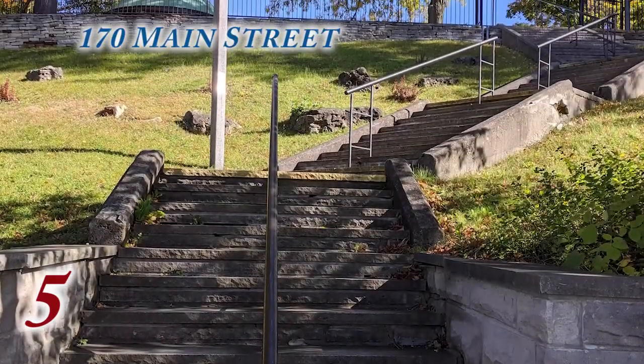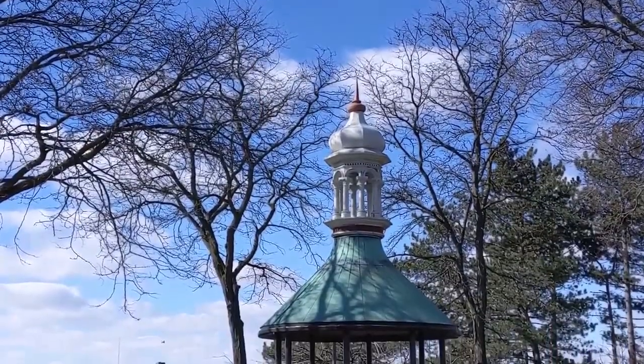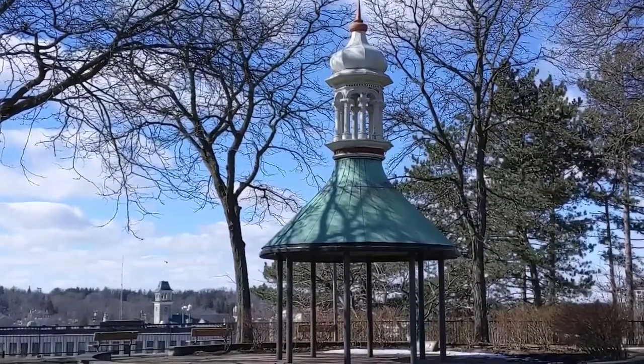Moving up Main Street to Centennial Park, where the cupola from the old Gore building now resides. It's a lovely structure in itself, and from Centennial Park you can look down Main Street, across Main Street Bridge and into the other side of the river.